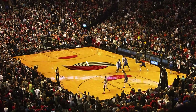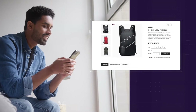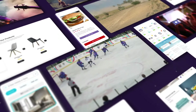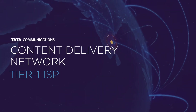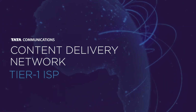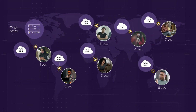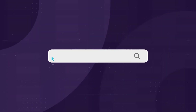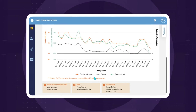The power of content is in its delivery. So whether you're in the business of live streaming or e-commerce, reliability, predictability, and speed are key. Riding on a Tier 1 ISP network, our CDN combines agility with security and self-serviceability to ensure your content reaches your customers with great impact, no matter where they are. And with our new and improved CDN portal, managing worldwide content delivery is at your fingertips.